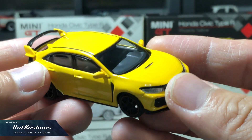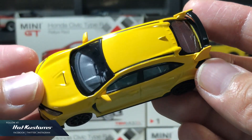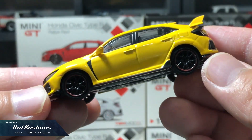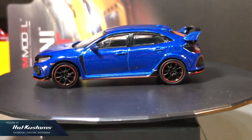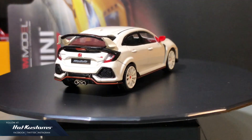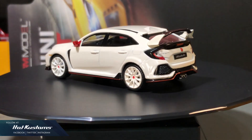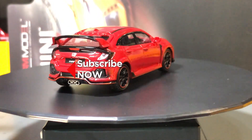Although Mini GT always gives consumers the option of left or right-hand drive, this casting is different — it's only available in left-hand drive. This is the sixth FK8 Type R in my collection done by Mini GT. Mini GT has done a fabulous job on this FK8 casting at an entry-level price for the mainline. I hope Mini GT will move on to other castings and continue to excite us.